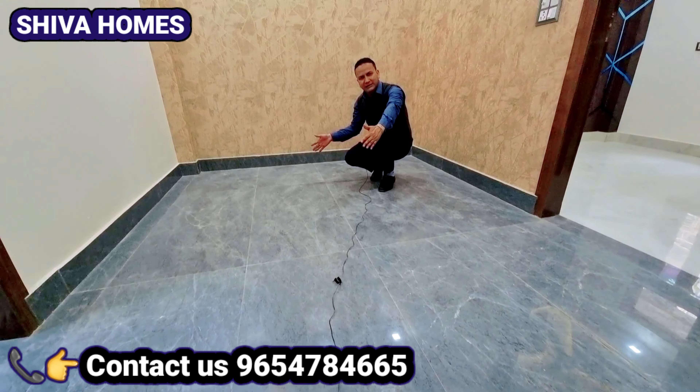यह बालकनी का एरिया है, काफी स्पेसियस भी है और वेंटिलेशन है। अब जो मैं अपने दूसरे बेडरूम से बाहर आ रहा हूं - दोनों साइड वार्डरोब दे रखी है। आपका जो बेड प्लेसमेंट रहेगा वो सिंपल यहां आ जाएगी और आपका स्पेस जो है बहुत खाली नहीं होगा। इस तरह से सेटअप में लिया है, ऊपर आप देखोगे इस तरह से।